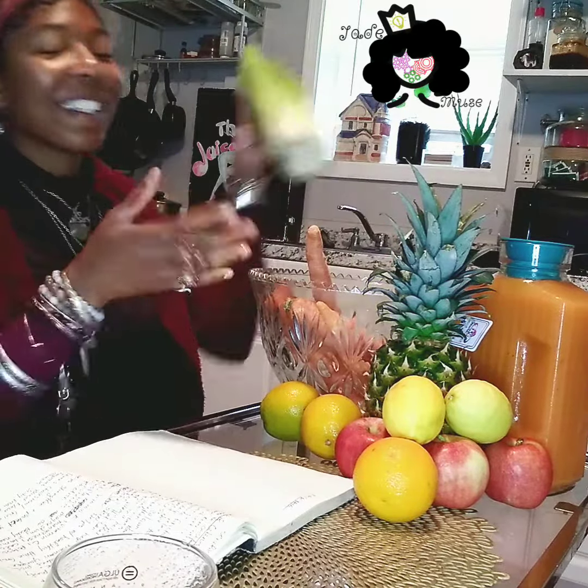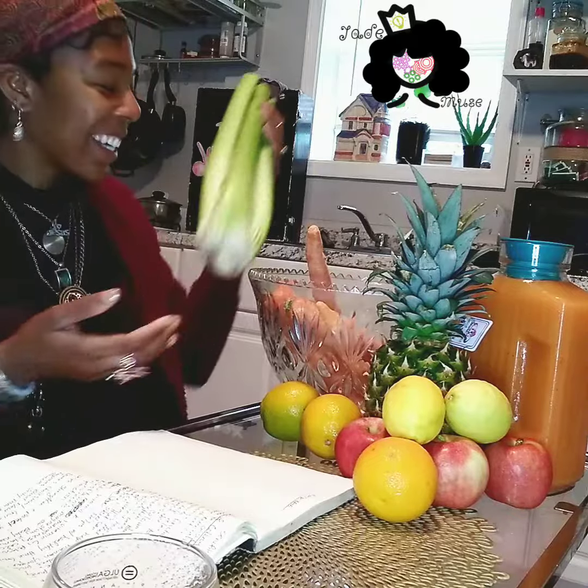The first ingredient that I want to tell you guys about is celery. Celery has so many well-known health benefits. Drinking celery juice is known to lower your cholesterol, it's great for constipation, it's great for bloating, it's a mild laxative, and it's a diuretic. It helps protect you from cancer.